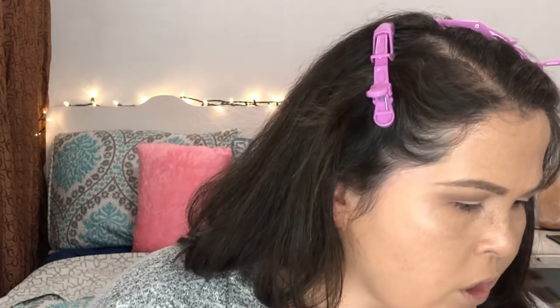I'm going to grab what I think is a liner brush and take the blackest black in this palette. I'm just going to line my lash line — not going to do a wing, not going to do anything fancy, just a simple line on my upper lash line. Nothing too extra, just a simple line.